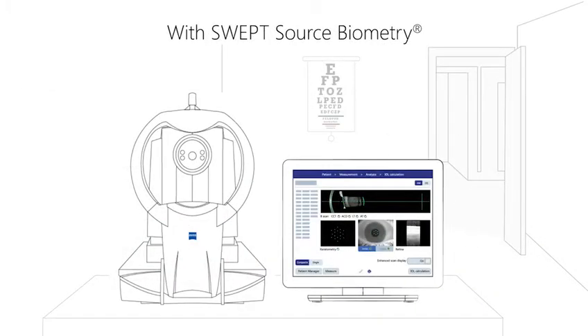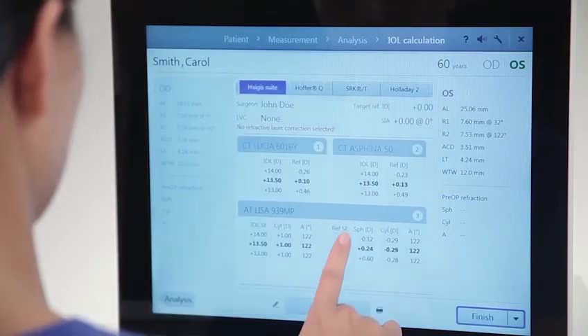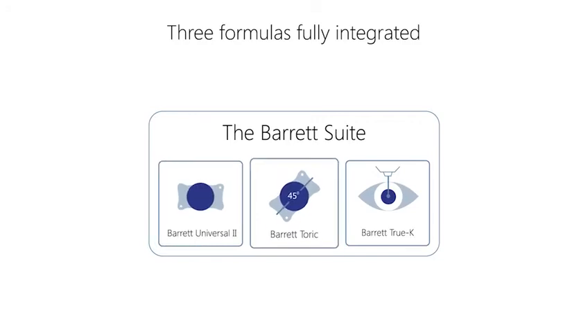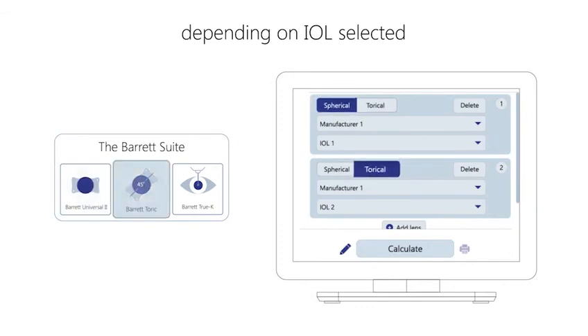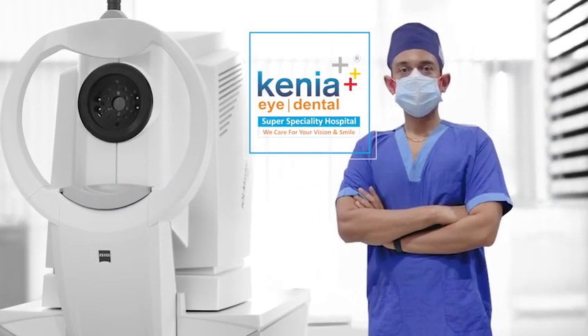Having a swept source OCT makes this machine powerful for taking measurements in very hard mature cataracts. Taking good measurements and calculating intraocular lens power with modern formulas is one of the important steps in delivering spectacle-free vision with modern premium intraocular lenses after cataract surgery.